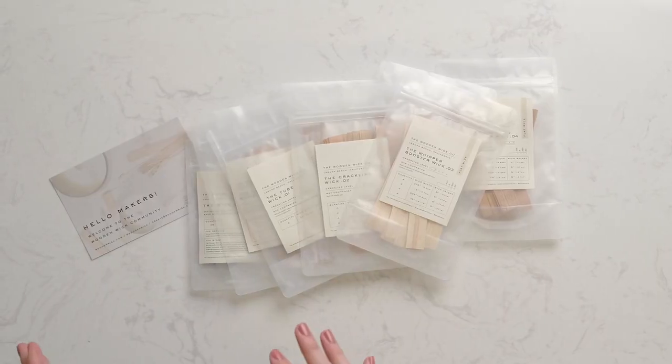Hey Makers, it's Charlotte with The Wooden Wick Co. And I'm Jeff Stanley with Stanley Handcrafted. Today Jeff and I are going to be teaching you all about how to choose the right wick for your candle. Today we're going to be working with wooden wicks and we're going to walk you through, with all the different types of wicks out there, which one is the right one for you.